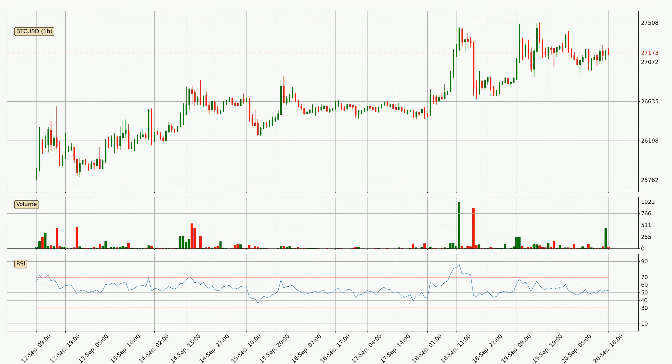Moving to the daily MACD, the MACD line is above the signal line, which shows that the current trend is on the upside. The MACD histogram shows that the momentum is currently strong and it could be expected the price to go further to the upside.